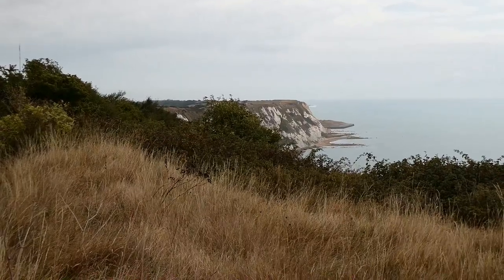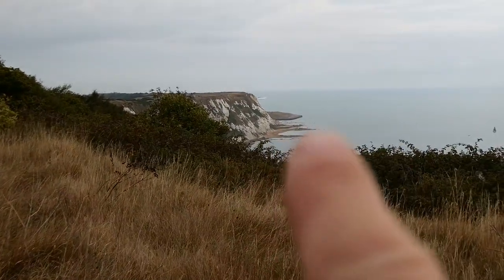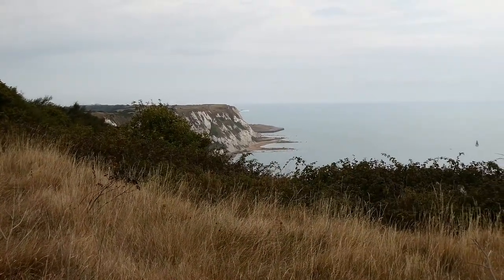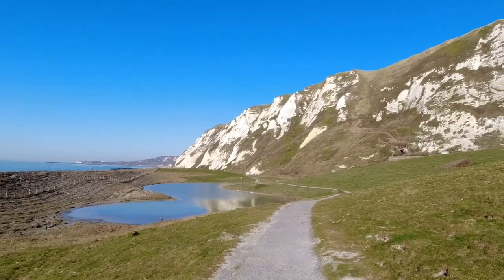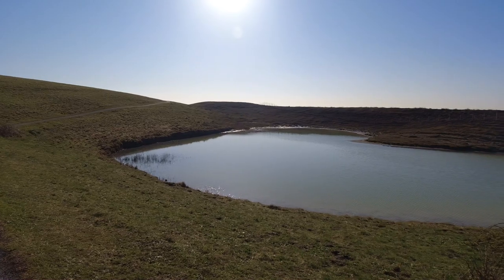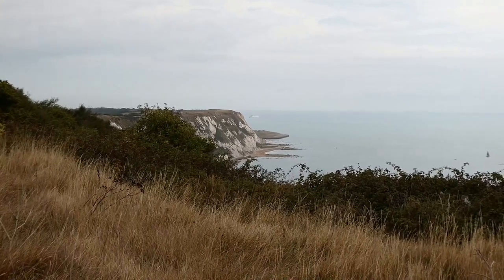I'm starting to see the White Cliffs, and just beyond that right over there is Samphire Hoe, which we have explored before. It's a nature reserve created out of the diggings of the English Channel Tunnel — half of it ended up here and half of it ended up in France.